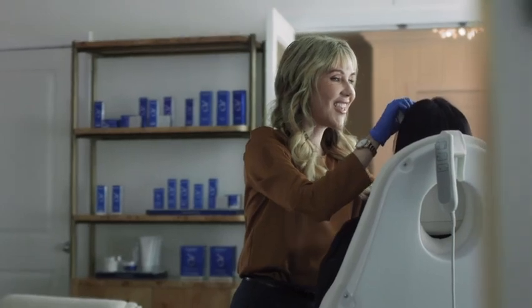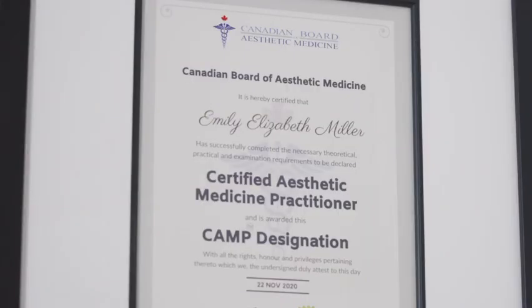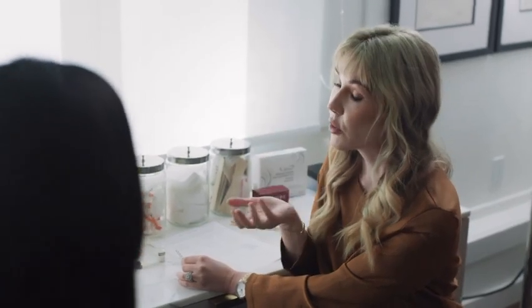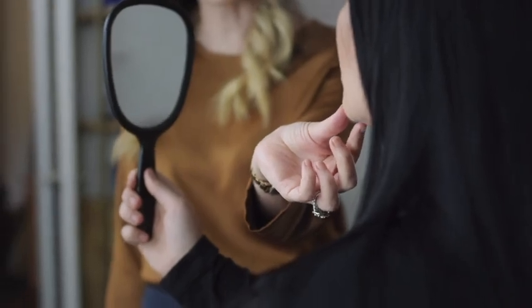I actually teach for the Canadian Board of Aesthetic Medicine and I train all the new injectors in Vancouver — I've been doing that for a couple of years now. I invested a lot of time, travel, and funds into really taking my training to the highest level, with some of the best injectors. I've learned from them and carry on those techniques for my clients.